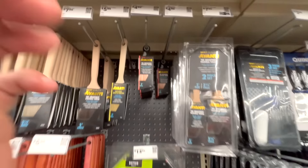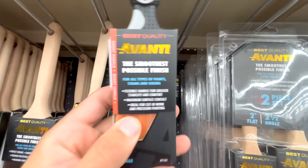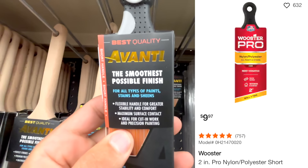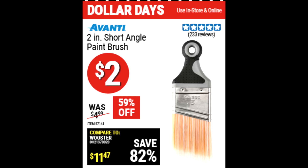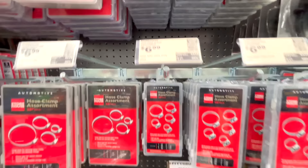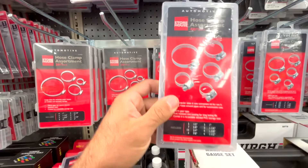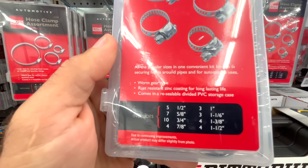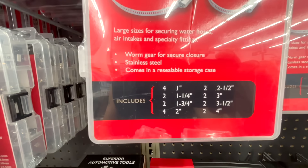For Dollar Days, they have assorted-length stretch cords — 12 bungees for $4. I also picked up an Avani two-inch short angled paintbrush for $2. I usually use a Wooster Pro from Home Depot at $10, but since this is only $2 and they compare it to the Wooster, I figured I'd try it out. I also needed hose clamps and the Dollar Days coupons had the Storehouse assorted set for $5, with several different sizes available. I picked up one of the smaller ones.